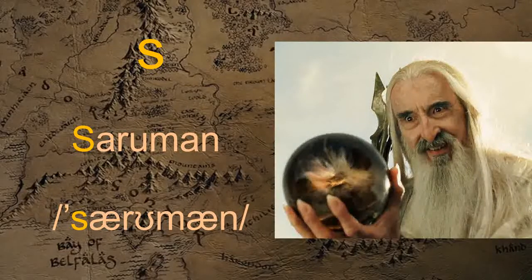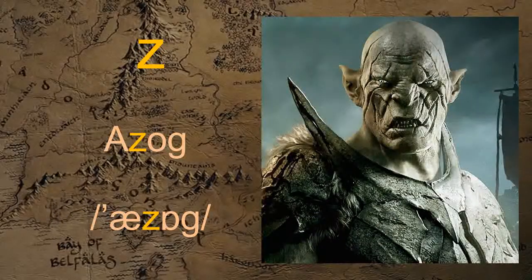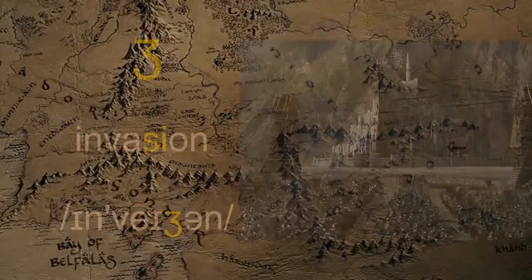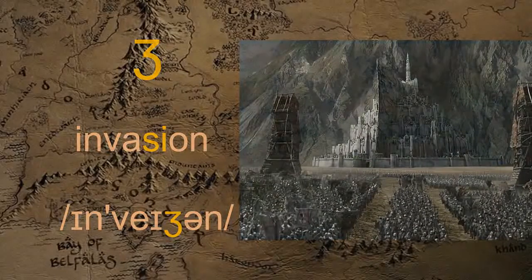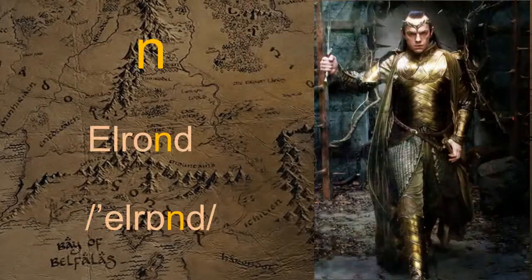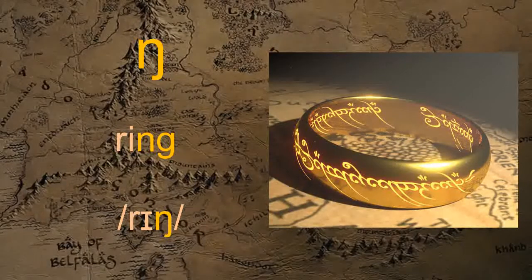S — Saruman. S — Saruman. Z — Azog. S — Krishnak. J — Invasion. M — Kothmog. N — Elrond. Ng — Ring.